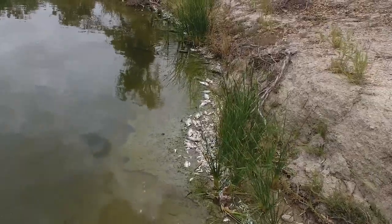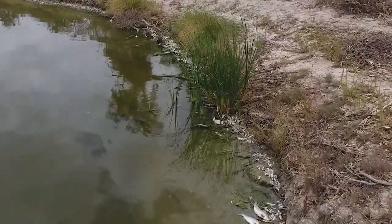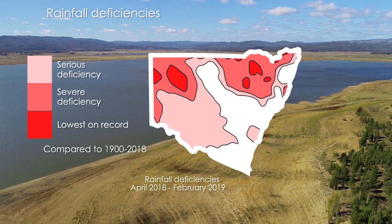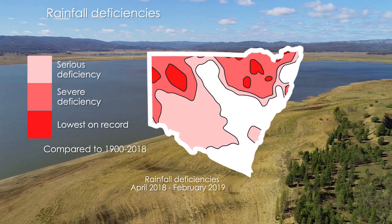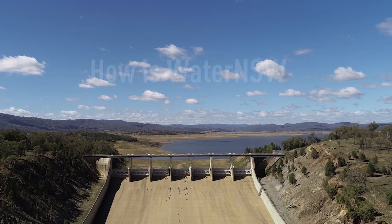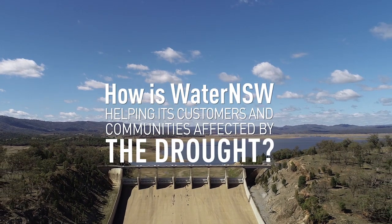With New South Wales gripped by a record-breaking drought, there have been numerous drought-related incidents that have hit the media and attracted public attention, from fish deaths to towns running increasingly low on surface water supplies. In fact, the northern tributaries of the Barwon Darling have received below-average inflows now for five out of the last six years. This has led many to ask the all-important question: how is Water NSW helping its customers and communities affected by the drought?